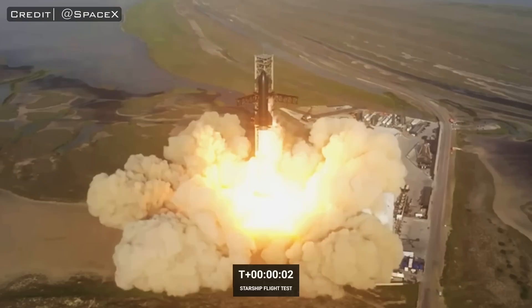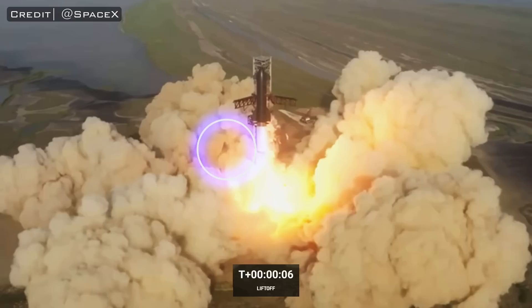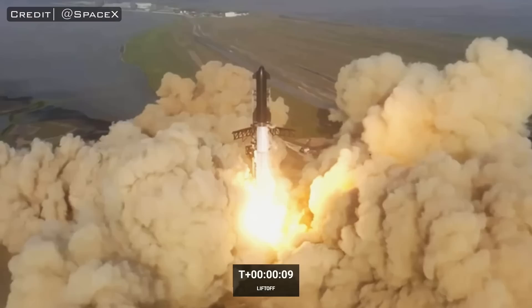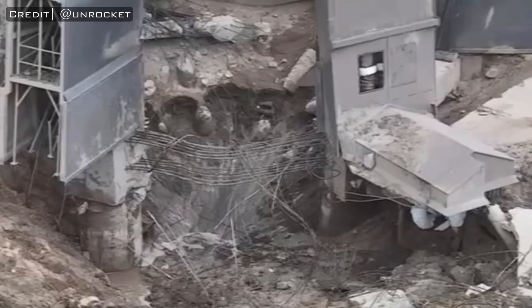Liftoff. Ignition occurred at T-minus two seconds. It took four seconds to ignite the 33 engines, and one second into throttle up, at T plus three seconds, we witnessed the first large slab of concrete ejected from the blast surface at the base of the launch mount. This is a bit of a guess on the time, because it didn't become visible until T plus five seconds — but based on the speed it was traveling, I estimated it occurred roughly two seconds before.